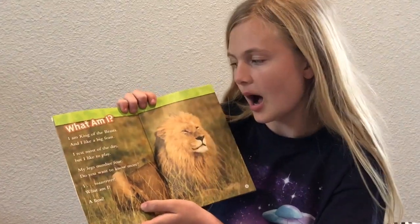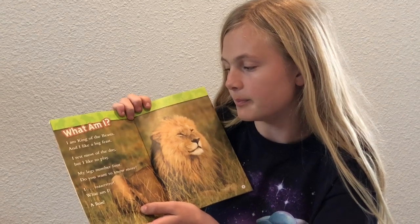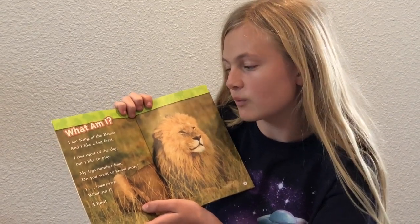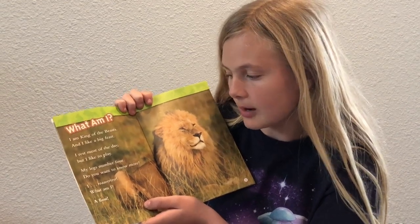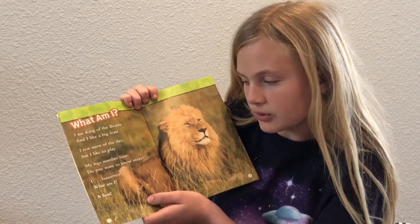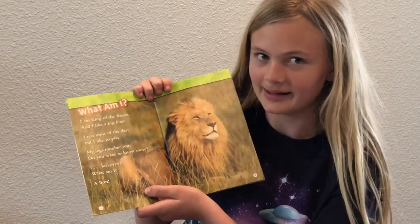What am I? I'm the king of beasts, and I like a big feast. I rest most of the day, but I like to play. My legs number four. Do you want to know more? I roar. What am I? A lion.